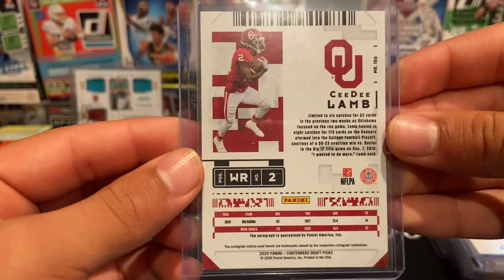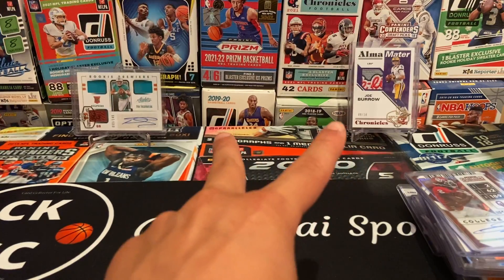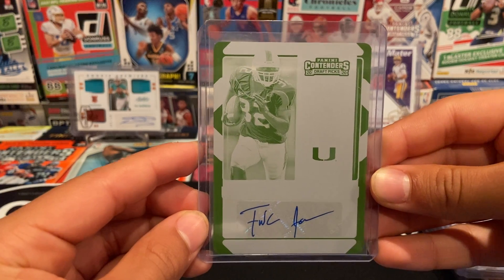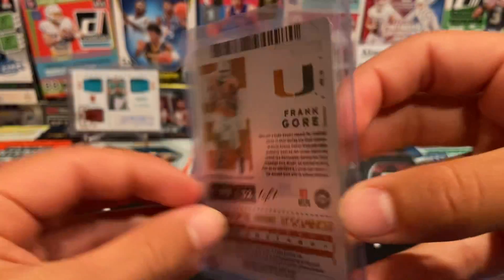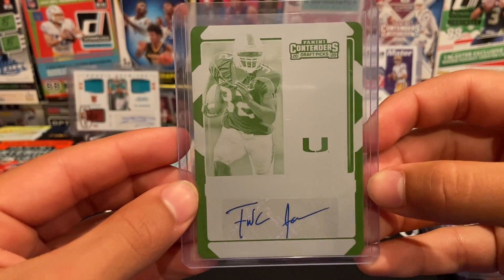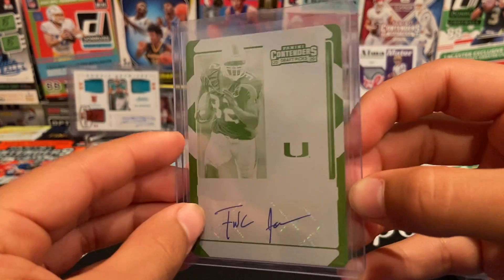2020 was a great class. Last before the two cards in the back, we have a one-of-one printing plate from Panini Contenders Draft Picks 2020 — Frank Gore, one-of-one printing plate auto. An awesome legend of a football player to get. This is my second one-of-one in this video and two of my three total.